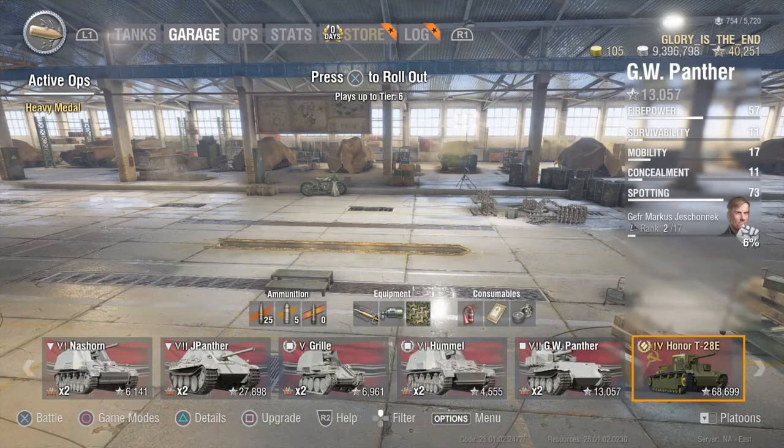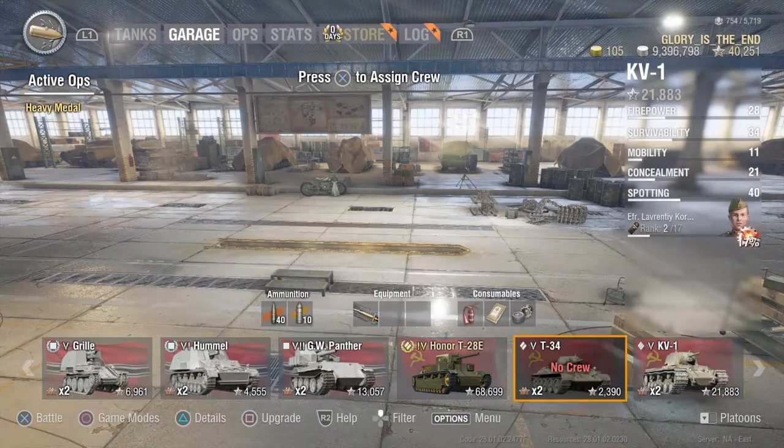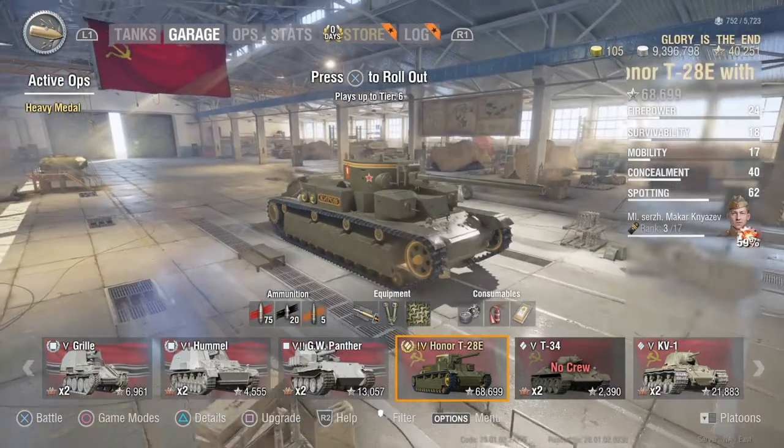I was getting to the stage where I was getting a little bit bored and wanted something new. So yeah, I've added in these recent tanks and been having a little bit of fun with them.